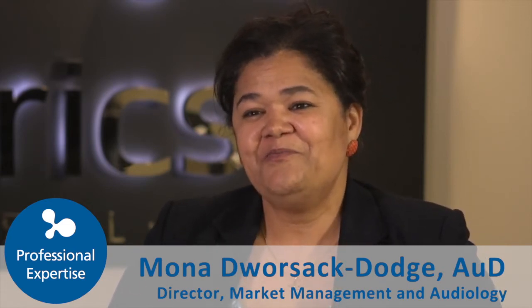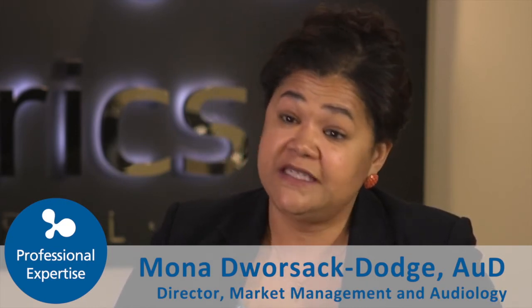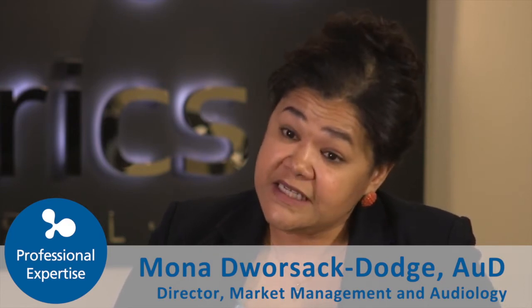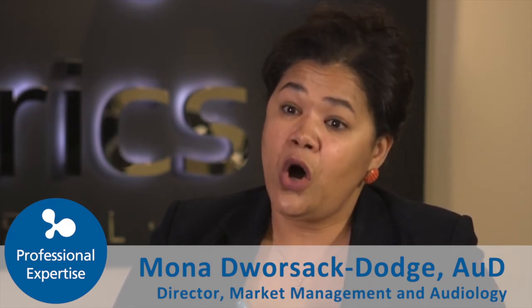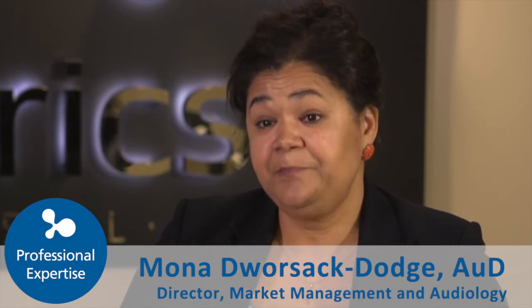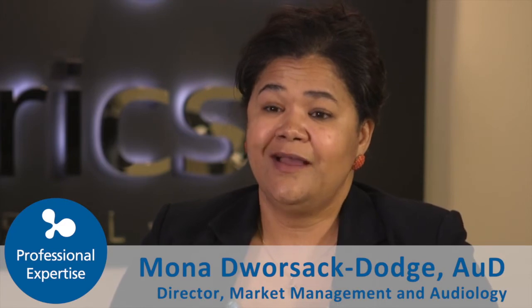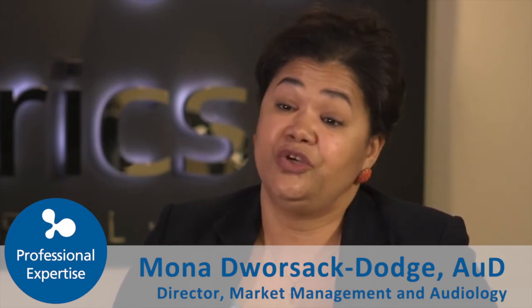SIG services, the field development audiology team, the clinical support team, our technical support team, our customer service team — all of those folks are behind your field service team and your sales team as a support system to make adoption of all of this customized to you.